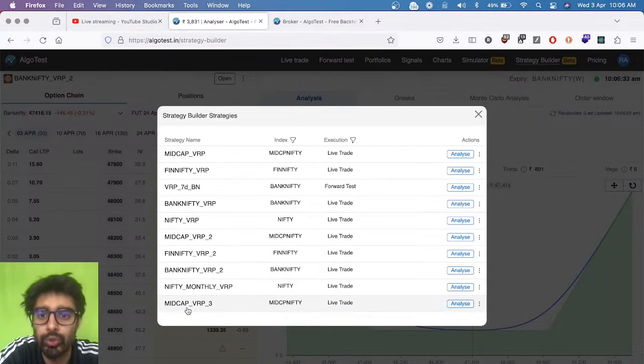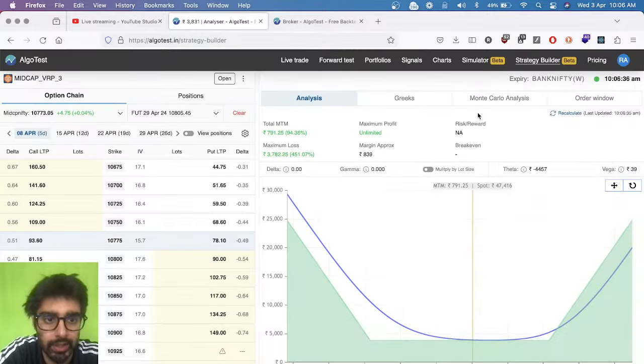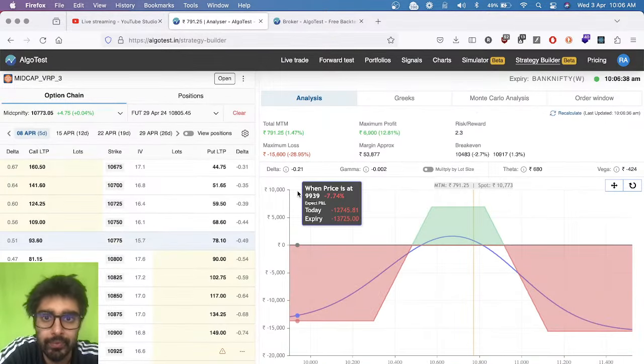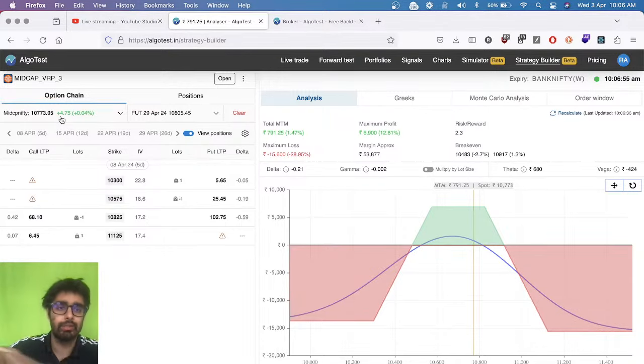Now we have a Mid Cap trade running — the trade that we put on yesterday. We are still between our strikes, which is good. Expiry is on Monday so we'll revisit this once or twice a day. I don't need to be glued to my screen looking at what Mid Cap is doing. If it does nothing, that's great for us — we don't want it to do anything crazy.